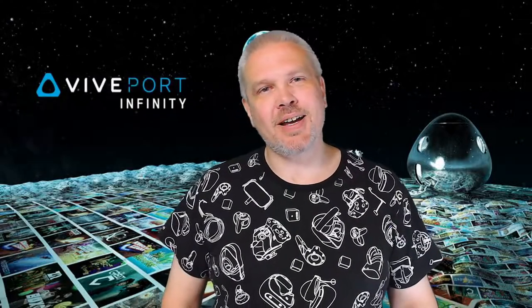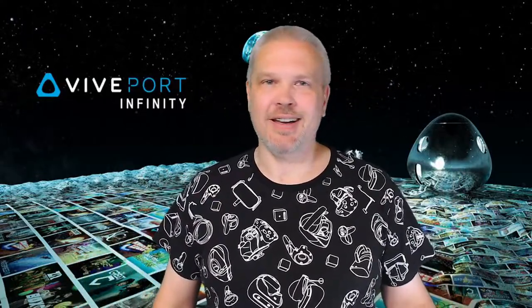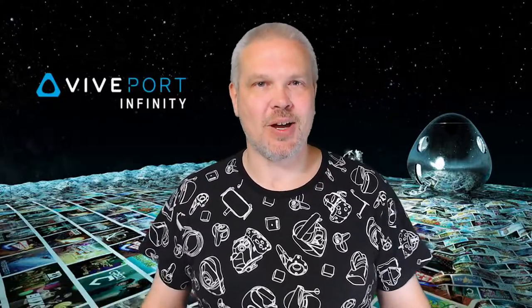Hey, what's up everybody? It's Don, and tonight we're gonna go to like an all-you-can-eat virtual reality buffet. That's the best way I can describe this.